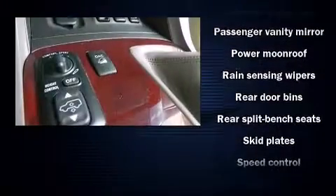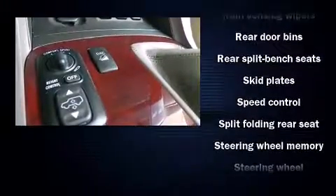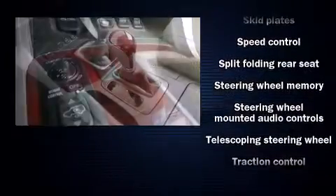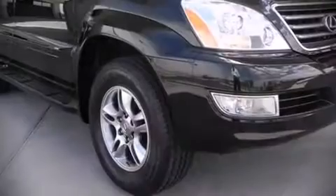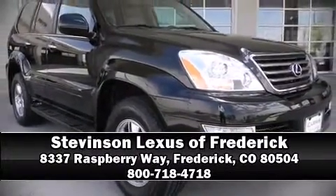With ABS, safety and maximum capability are assured via self-leveling rear suspension, which maintains optimal driving geometry. Please don't hesitate to give us a call.